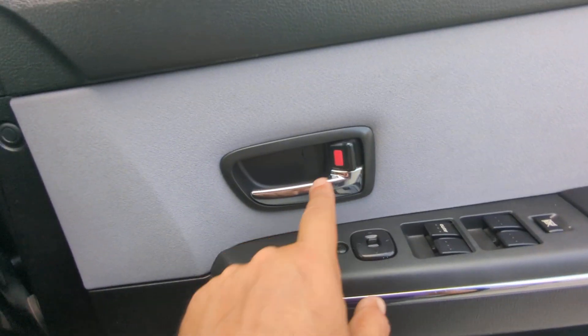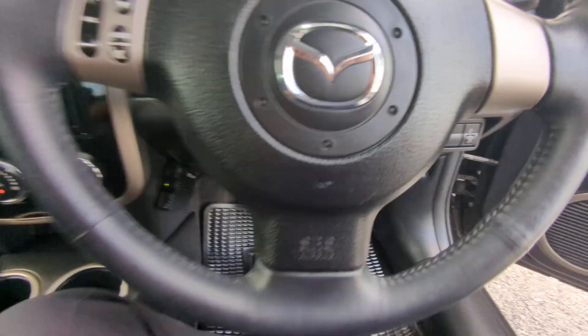And then you have your mirror, window, and door lock controls all right here.